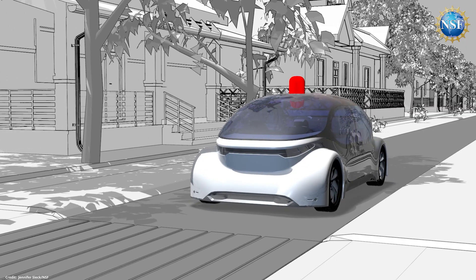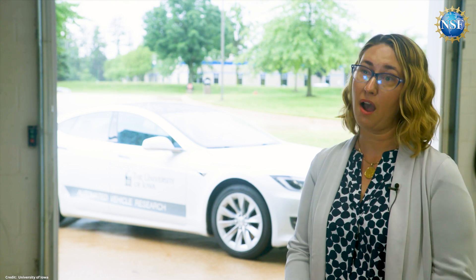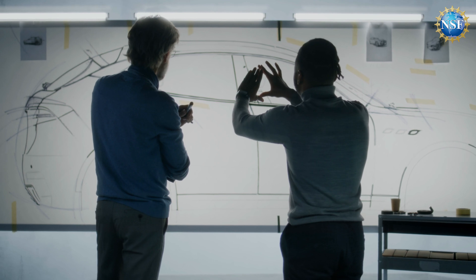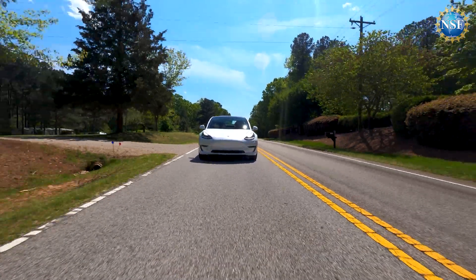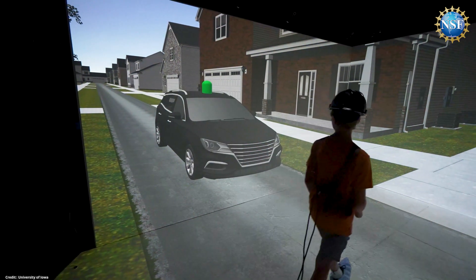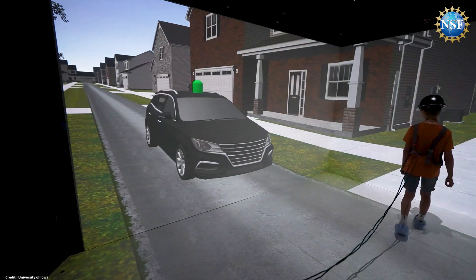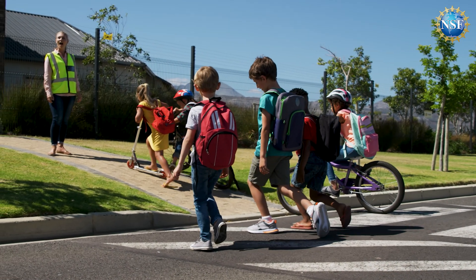Signaling is critical for keeping children safe. The broader impacts of this research are particularly relevant for policymakers when it comes to designing systems for driverless vehicles. There needs to be a consistent way for these vehicles to communicate their intent to pedestrians — one that can be understood by the most vulnerable road users: children.